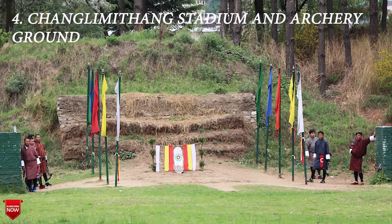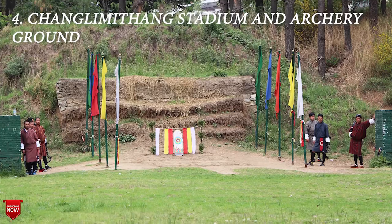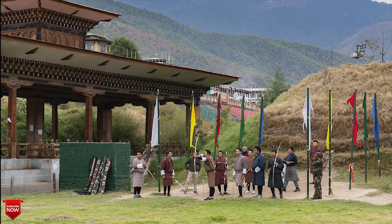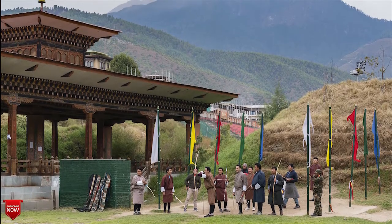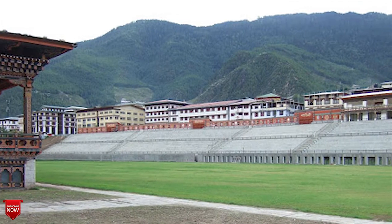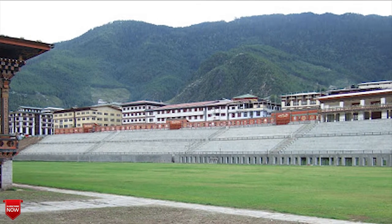The next one is Changlimithang Stadium and Archery Ground. Archery is Bhutan's national sport and is a must for you to see. Head to the national stadium — there are usually competitions happening. Their skills are impressive and you are free to watch without charge when they are participating. Just don't disturb their concentration.